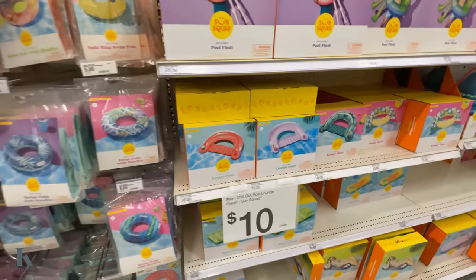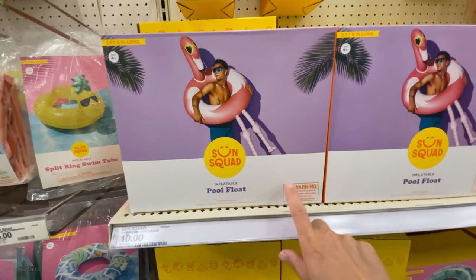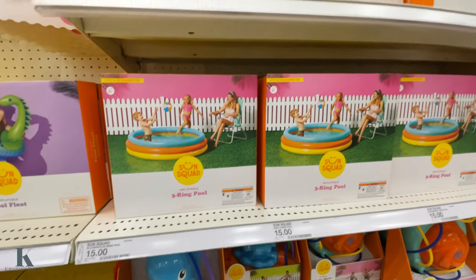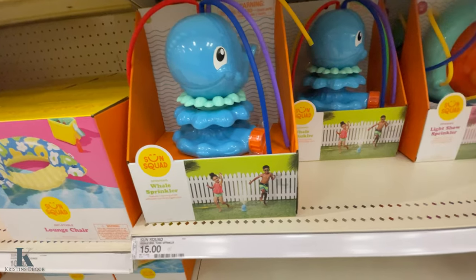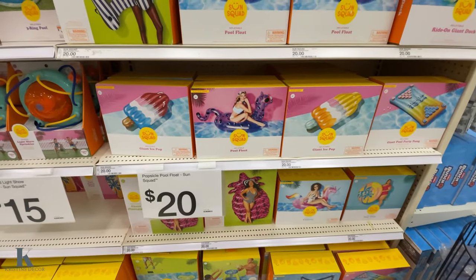Then you have the lounge ones for ten bucks — this one's cool, my daughter has this one — and they have a dinosaur. Then we have the little pools for fifteen dollars and splash pads. Sprinklers are fifteen dollars. Then we have the bigger rafts for twenty.